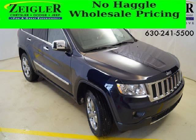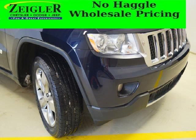Do you want to stretch your purchasing power? Well, take a look at this outstanding 2011 Jeep Grand Cherokee. This Grand Cherokee would look so much better with you behind the wheel instead of sitting on our lot.